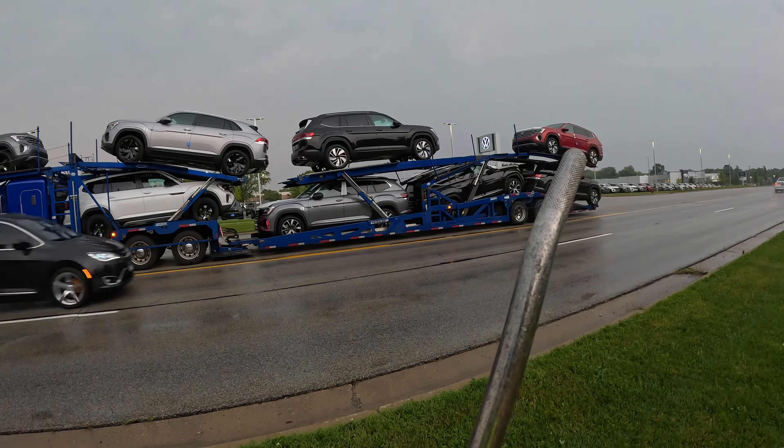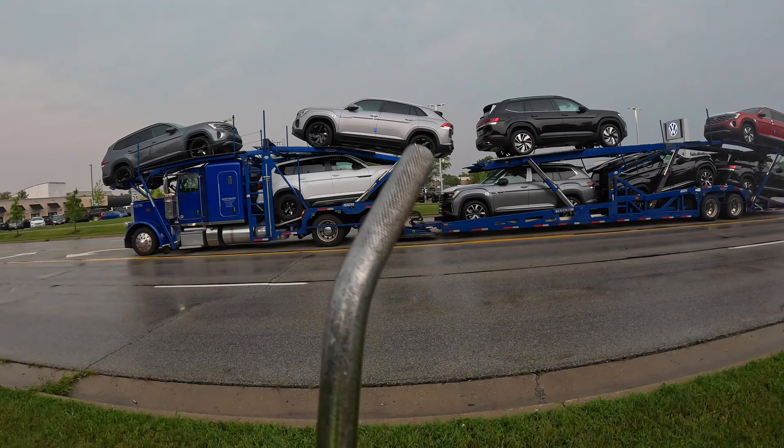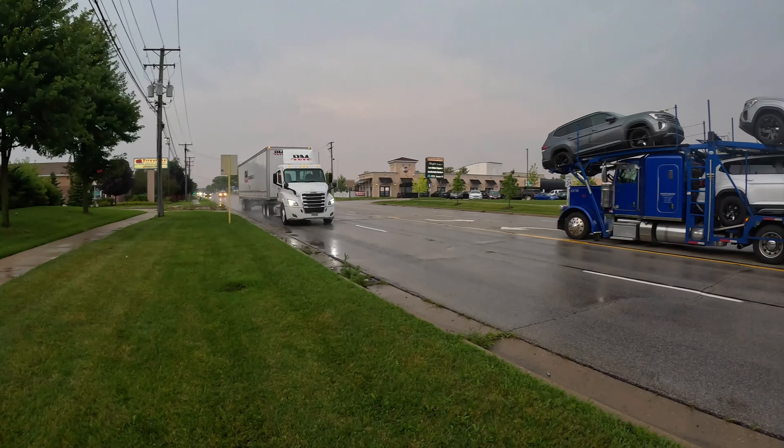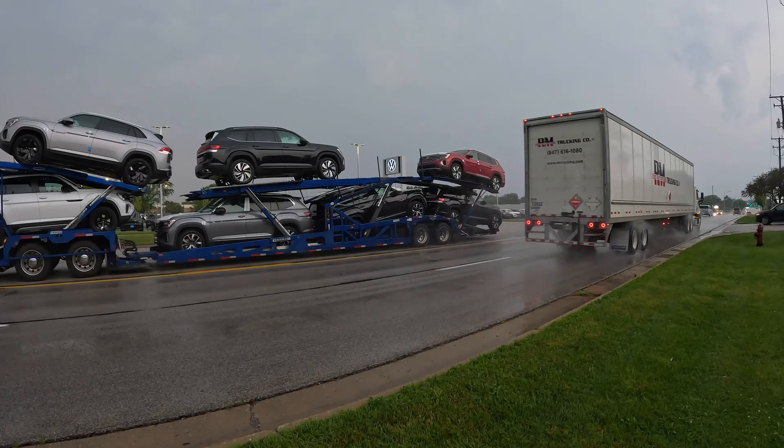We have a second drop — one, two, three underneath — and our last drop is going to be the two on top of the truck. As you can see how busy this street is, every time a car passes the water picks up and sprays. I've got to undo these straps really quickly and I might not be recording as I'm doing it because I don't want to get all wet.